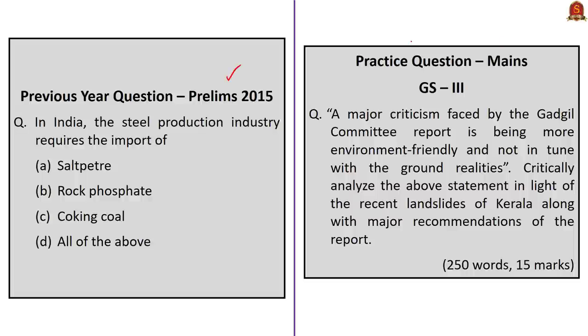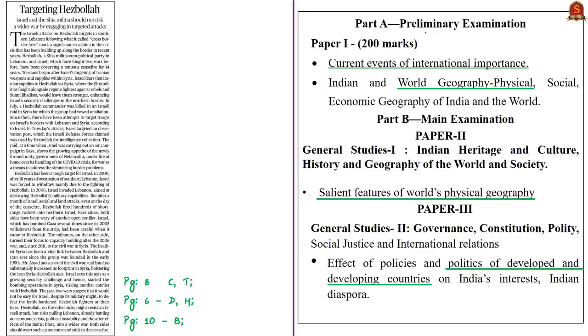In this discussion we saw about the Indian steel industry, including import and export of steel. Practice questions will be discussed in the last session. The next discussion is based on an editorial about the ongoing Israel-Hezbollah issue. The West Asian countries have historically been fighting against each other. The syllabus relevant to this discussion is given here for your reference.